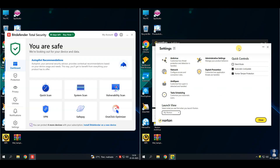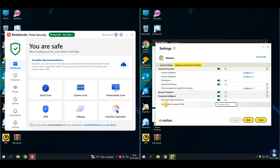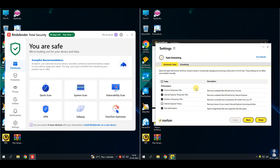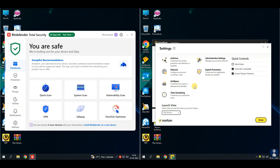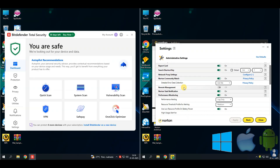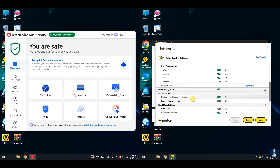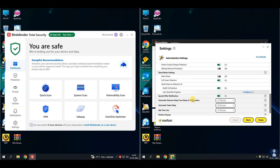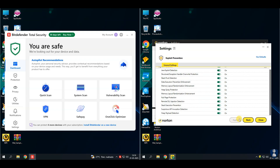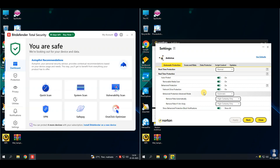Pros of Norton Antivirus: 1. Strong malware and phishing protection. 2. Unlimited VPN included. 3. Useful extras like dark web monitoring and Safe Cam. 4. Clean and user-friendly interface. 5. Available on Windows, macOS, Android, and iOS. Cons of Norton Antivirus: 1. Slightly heavier on system resources than some competitors. 2. Some features, like identity theft protection, are only available in the US and higher plans. 3. More upsells and notifications than Bitdefender. 4. Only comes with a one-day trial.